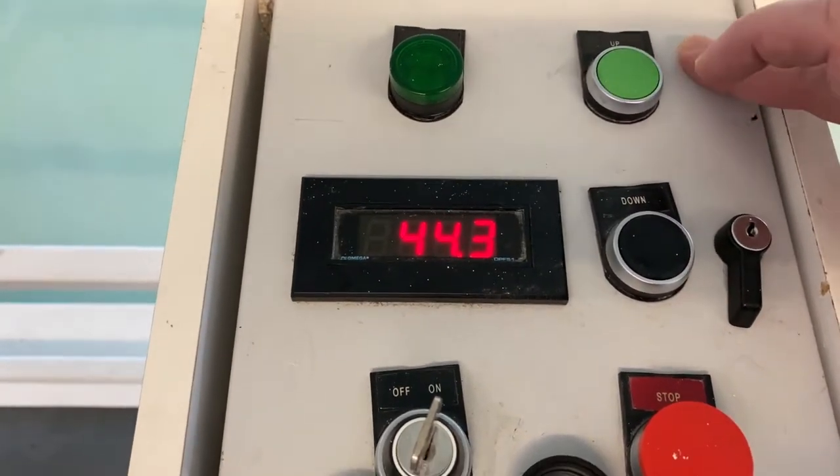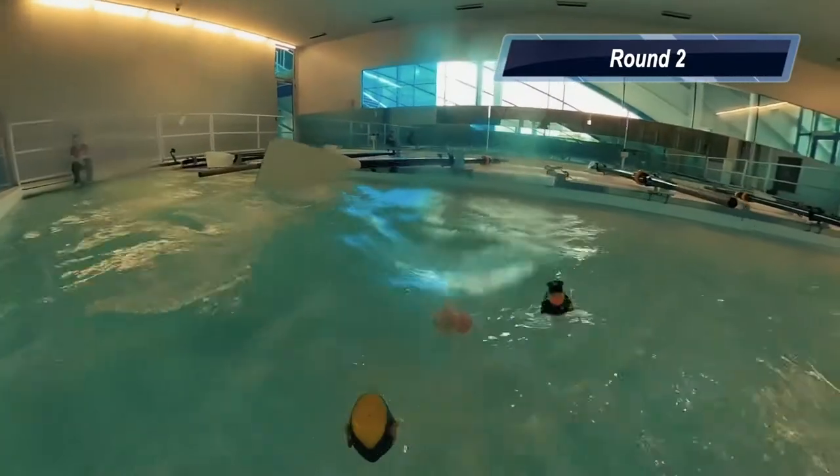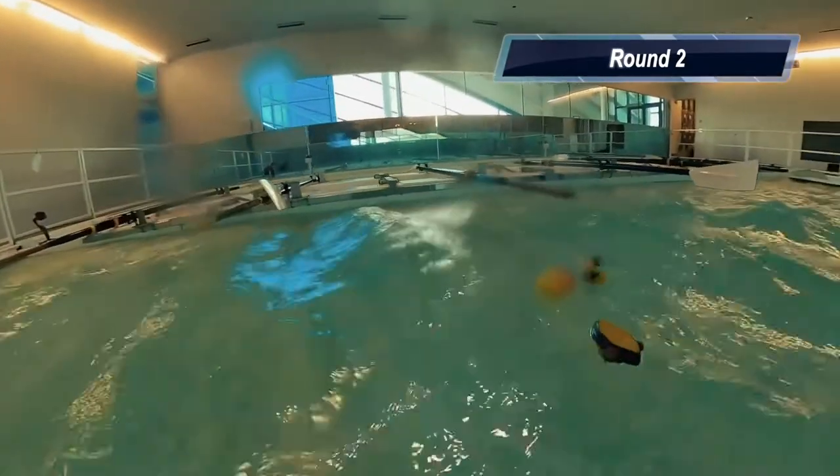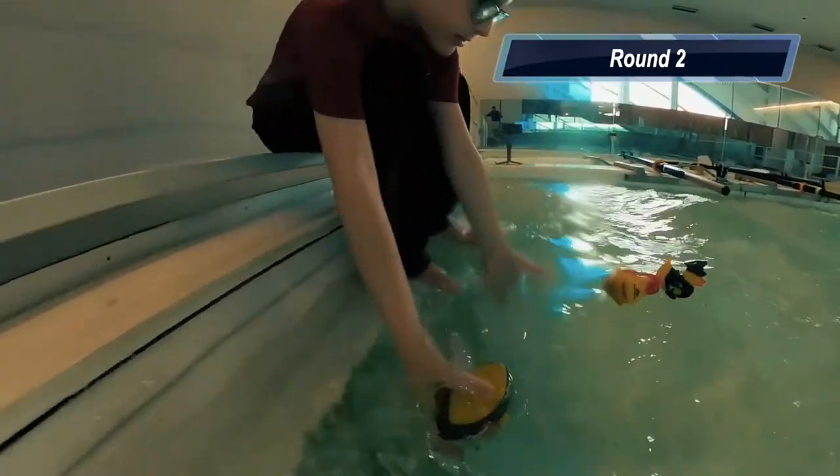Let's take it up a little higher. A little higher.